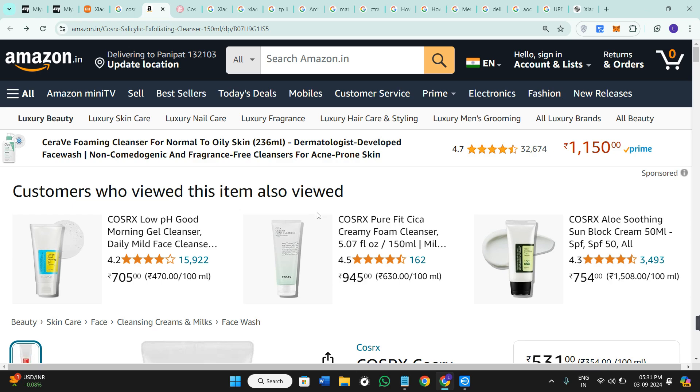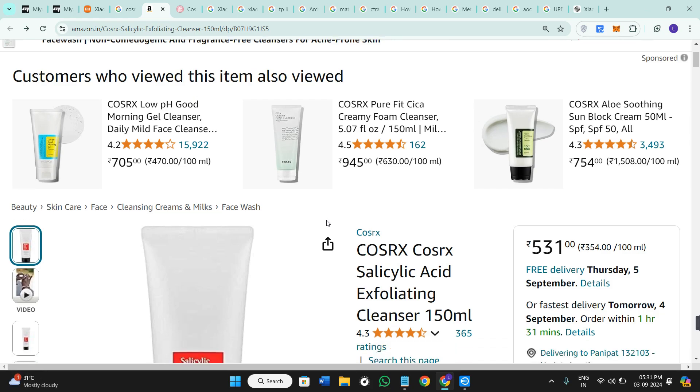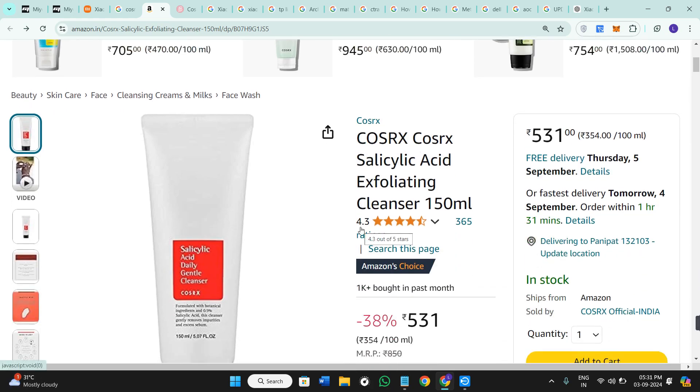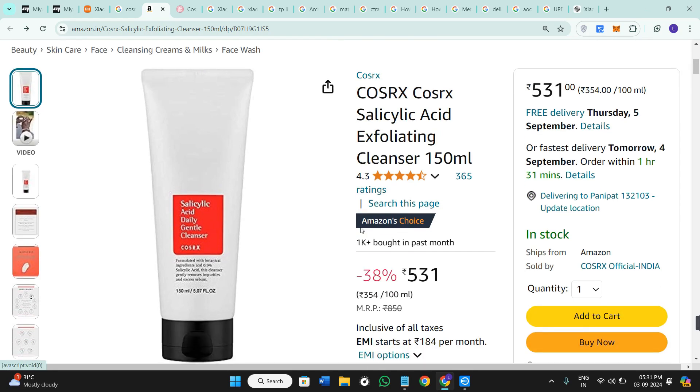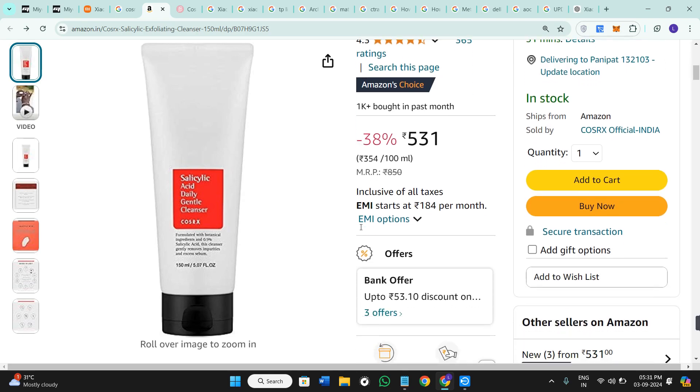Now another indicator is the pricing. If you find the CosRX salicylic acid daily cleanser being sold at a significantly lower price than usual, it might be a counterfeit product. Always buy from reputable sellers whether online or in store. Official websites, authorized retailers, and well-known beauty stores are your safest bets.